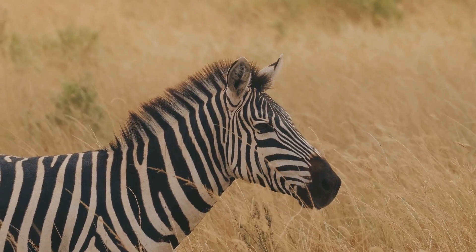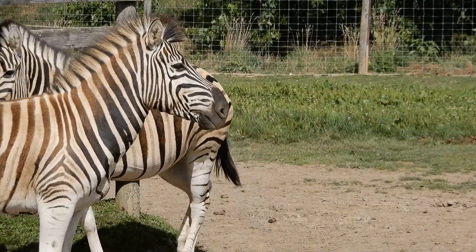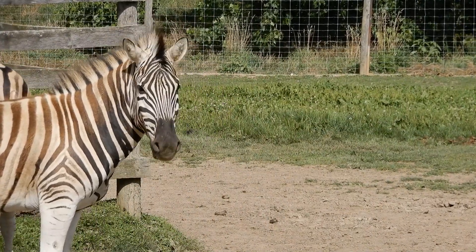We hope you enjoyed learning about the incredible stripes of zebras. Don't forget to subscribe for more Wild Facts. Stay tuned for more amazing stories from the animal kingdom.